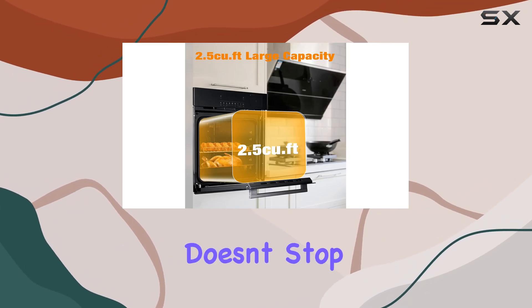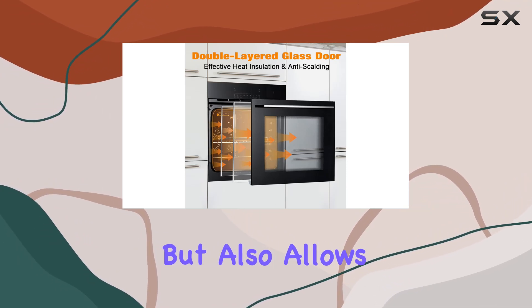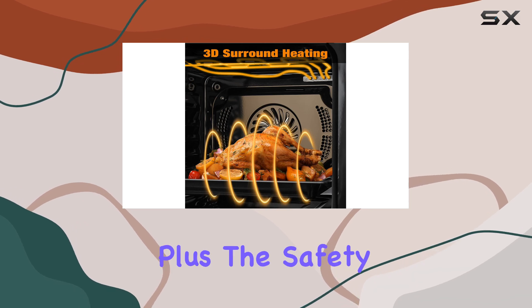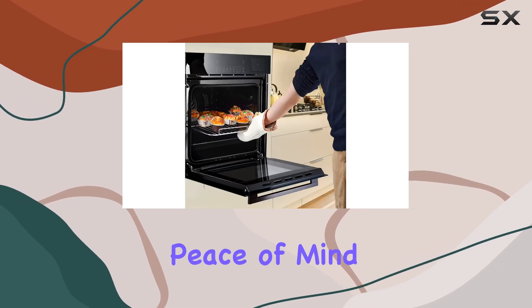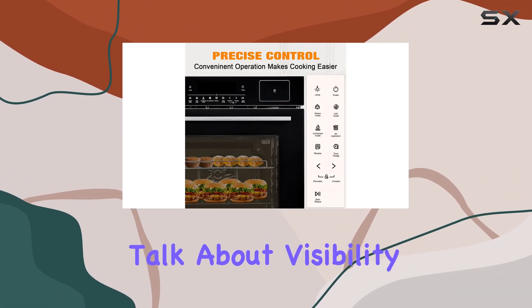But convenience doesn't stop there. The multifunction timer not only acts as a clock but also allows you to schedule automatic start and stop times for your cooking. Plus, the safety lock provides peace of mind, especially in households with curious little ones.